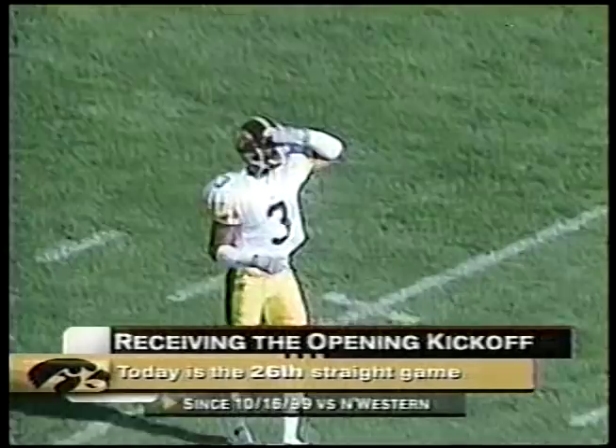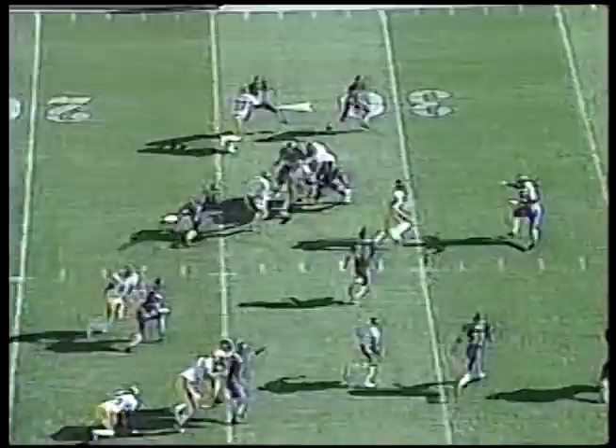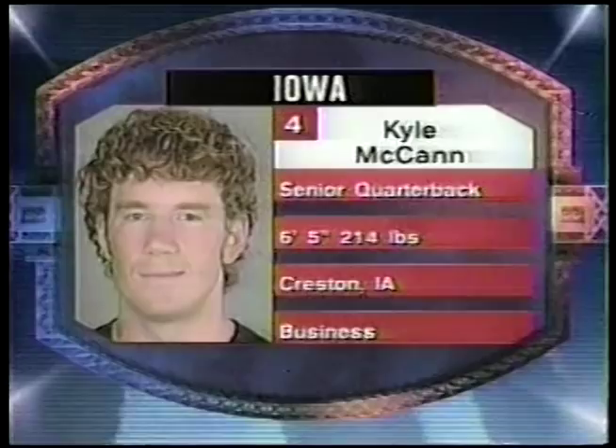Iowa, 26 consecutive games that they will start on offense. Khalil Hill, the Big Ten leader in kick return average. Northwestern in the purple and black, Iowa in the white jerseys, black helmets, and gold pants. And we're underway — good to have you with us on a picture postcard afternoon in Evanston. This is Khalil Hill, across the 30, out near the 35-yard line.